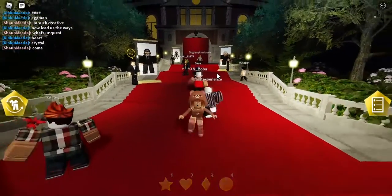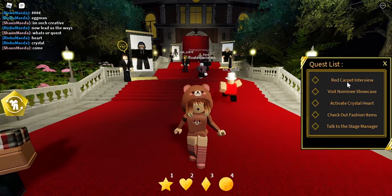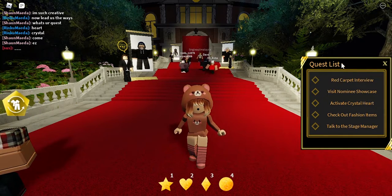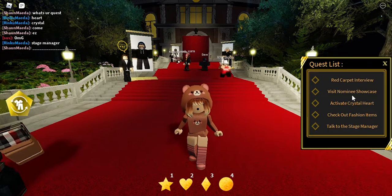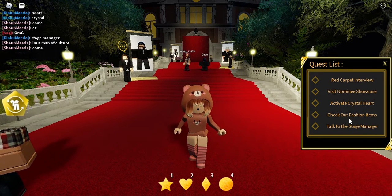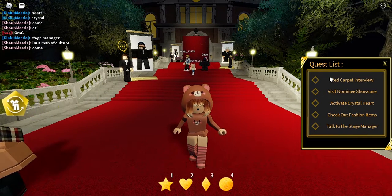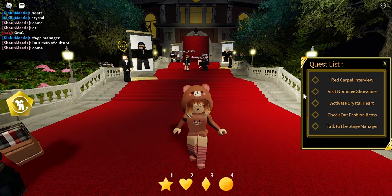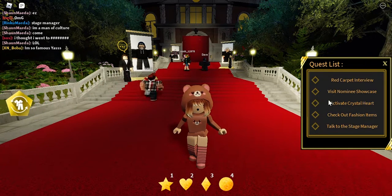In order to get these glasses, you need to complete these quests. There are five quests listed: read the corporate interview, visit the normal showcase and achieve the crystal heart, check out the fashion item, and talk to the stage manager. Once you complete all five quests, you will get the glasses.